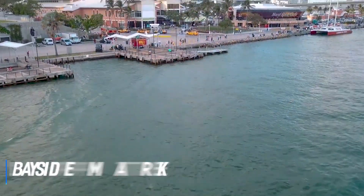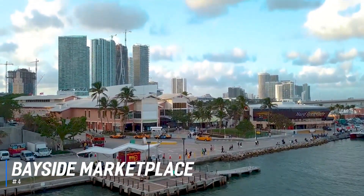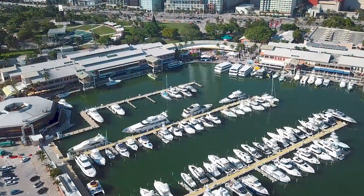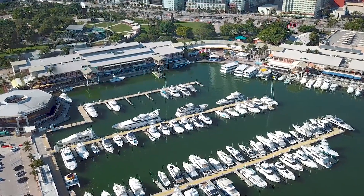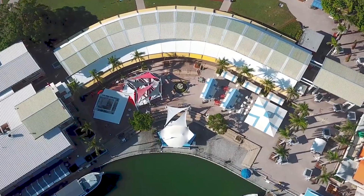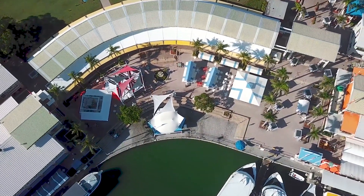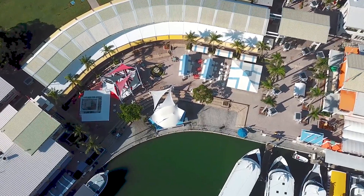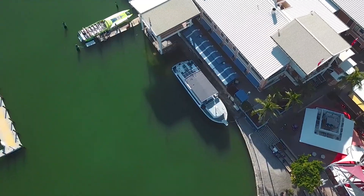At number 4 is the Bayside Marketplace. Situated on the beautiful Biscayne Bay in downtown Miami, the shopping center provides residents and tourists with a large selection of retail shops, restaurants, and entertainment. The marketplace also features live music from Miami's best local bands every afternoon and evening. It's a one-stop shop to grab all sorts of Miami souvenirs, and with more than 120 shops and eateries, there's something for everyone.